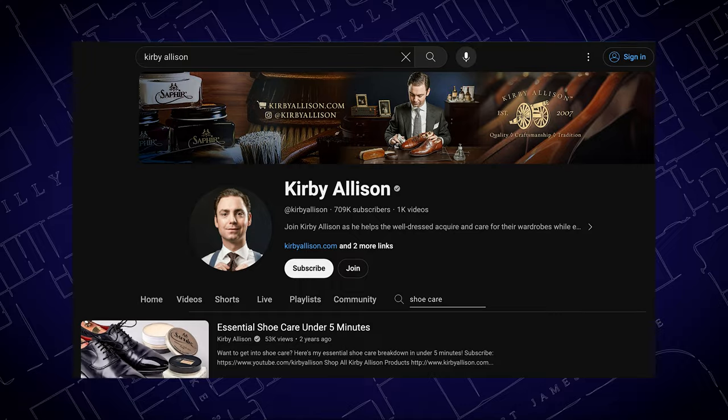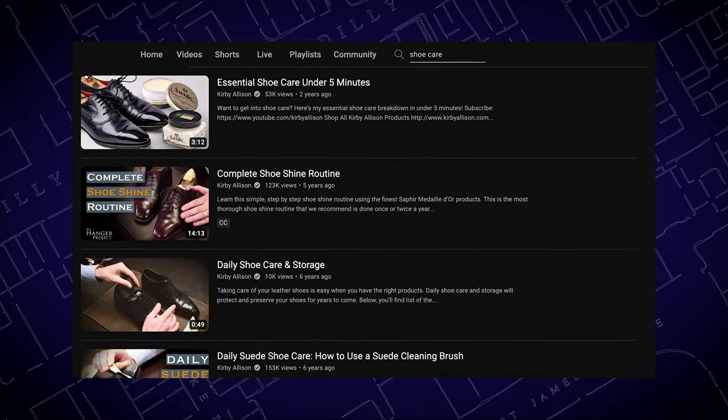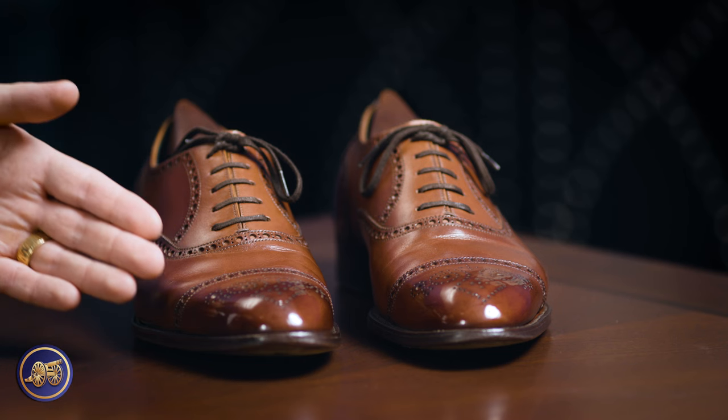Here on KirbyAllison.com, you can purchase with the confidence that you can reach out to customer service. We're there to answer your shoe care questions. We also have one of the largest and most extensive collections of shoe care tutorials available on YouTube to teach you how to use these beautiful products to produce shines like what you see on this pair of shoes.